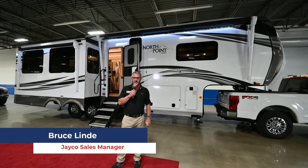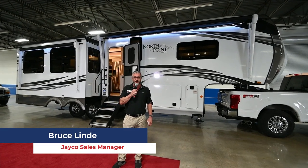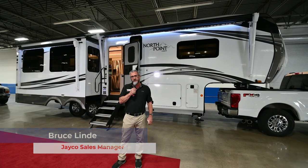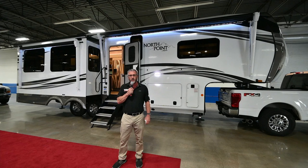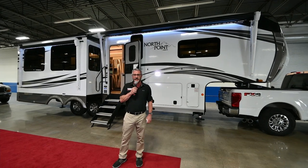My name is Bruce Lindy. I'm the Jayco Tobel Sales Manager at Vought RV, and we're glad you're here. If you've seen my videos before, you understand that I'm kind of a construction guy, a dummies 101 guy, and a comparison guy, and that's not going to end today.